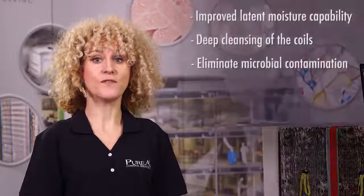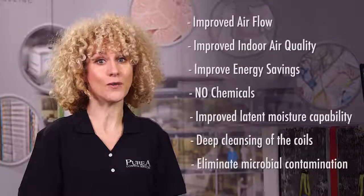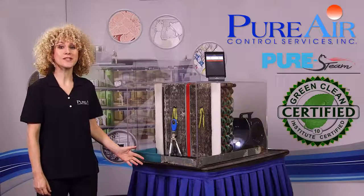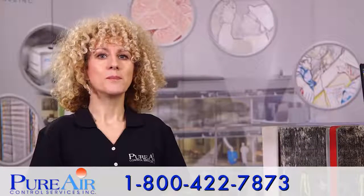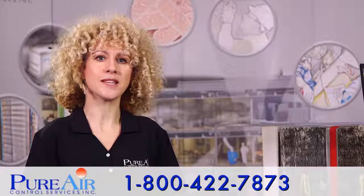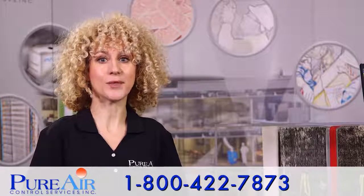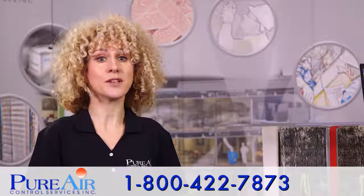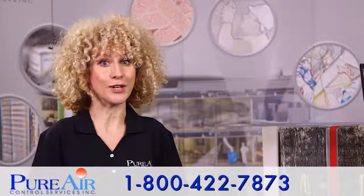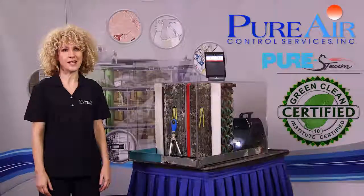This demonstration further validates the extreme benefits that the pure steam coil cleaning system could have for your facility. Thank you for the opportunity to present our pure steam coil cleaning process. Please feel free to call me, Nikki, or any of my colleagues at Pure Air Control Services at 800-422-7873 and schedule a free personal demonstration of this revolutionary process and the benefits it could bring to you. We look forward to serving your indoor air quality needs in the near future.